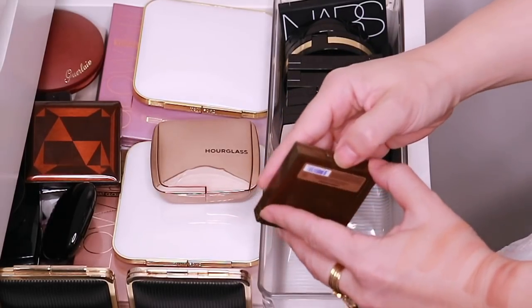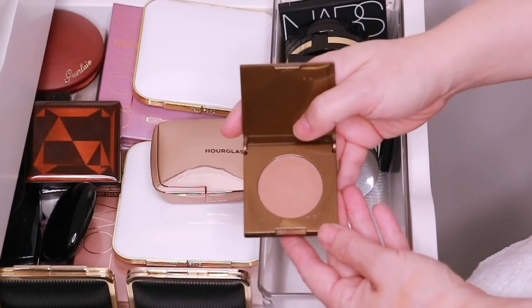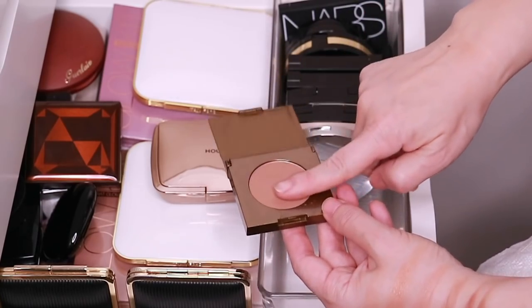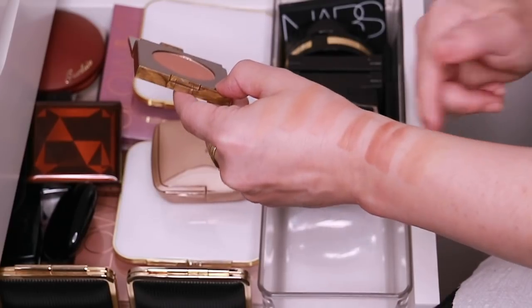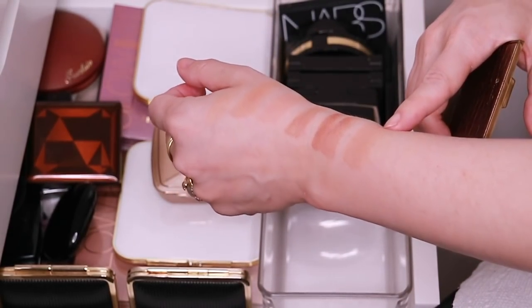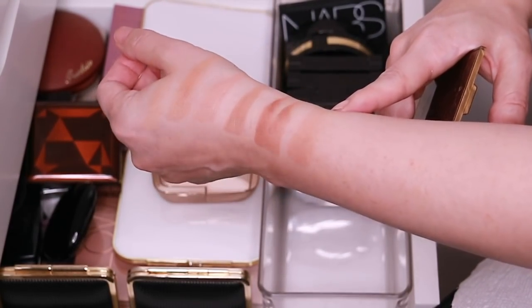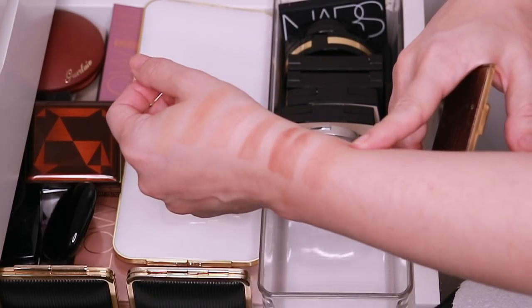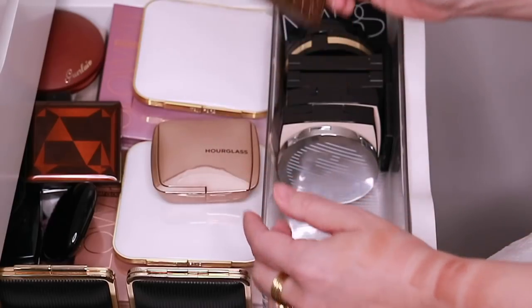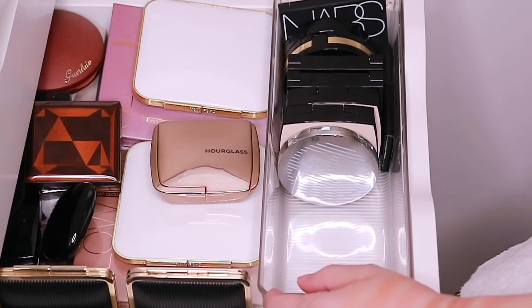And then here is the Tarte Park Avenue Princess. This is like a deluxe sample and I've only used it a couple of times. I think it's nice, but for some reason it just doesn't really show up on my skin very well. It's not that it isn't pigmented — it's just one of those shades that I think just kind of disappears on my skin tone. But it is pretty and I do know a lot of people like this one.